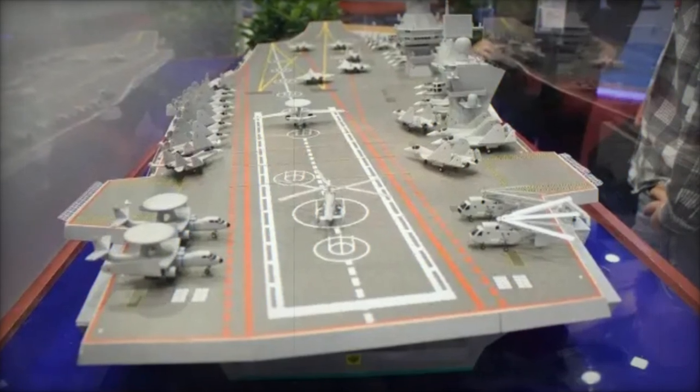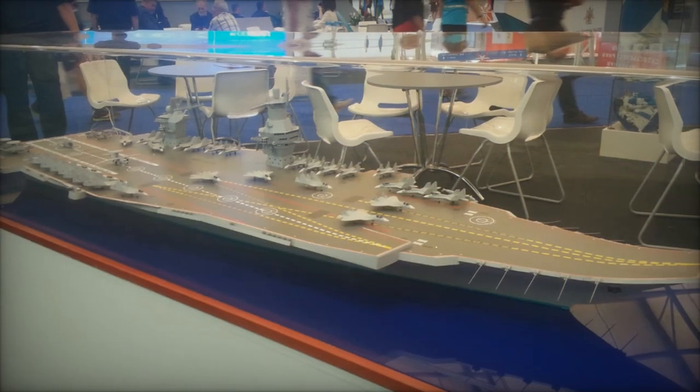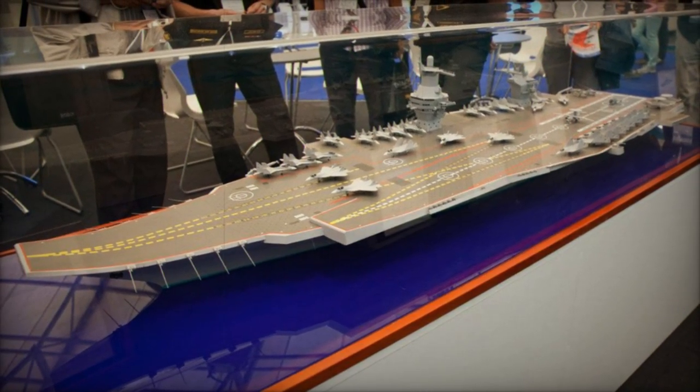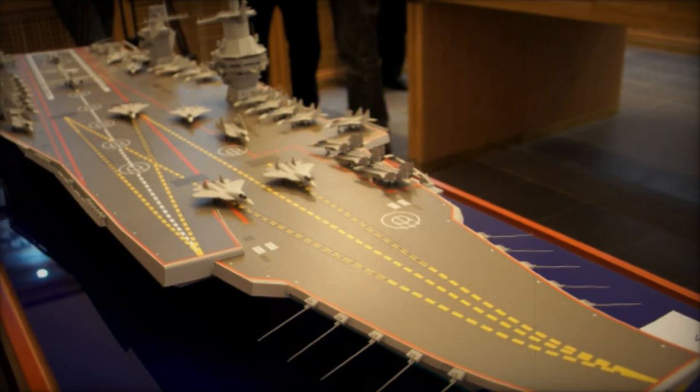The Storm boasts a projected full displacement of 95,000 tons, aligning it with the U.S. Nimitz-class, which displaces between 90,000 and 100,000 tons. Measuring approximately 330 meters in length, the Storm matches the dimensions of its American counterpart, enabling it to house an impressive air wing.